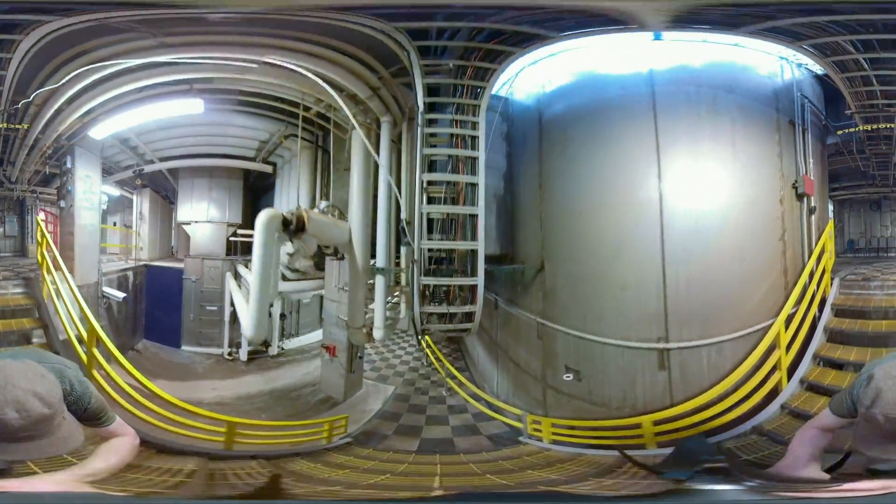The robust systems that provide energy, air, heating, cooling, and water are found in the basement known as the technosphere.